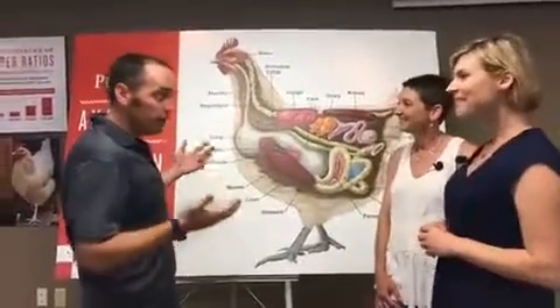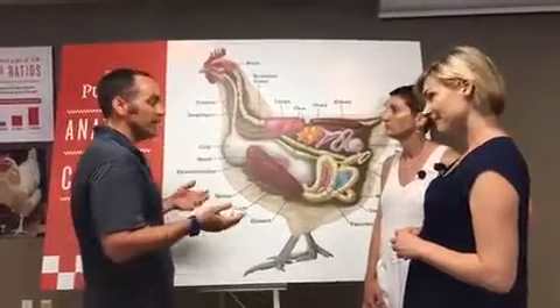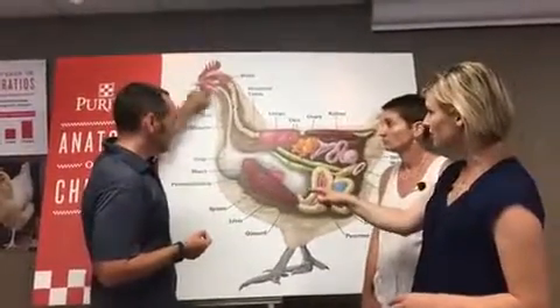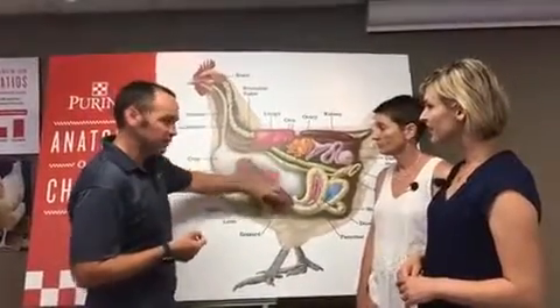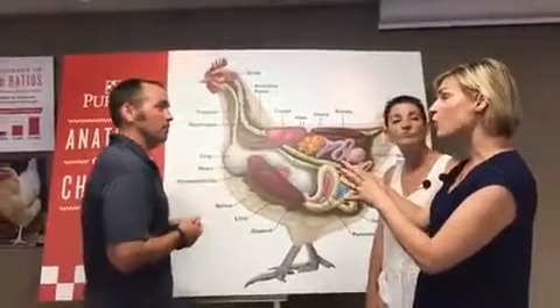Chickens don't have teeth. Chickens are also a prey animal, so they need to eat fast and be able to get away. That's why they have a crop — so they don't waste time chewing. They swallow it, fill up their crop, and store it there so that slowly it will get released. They can gorge themselves here. So that's just like a holding area.